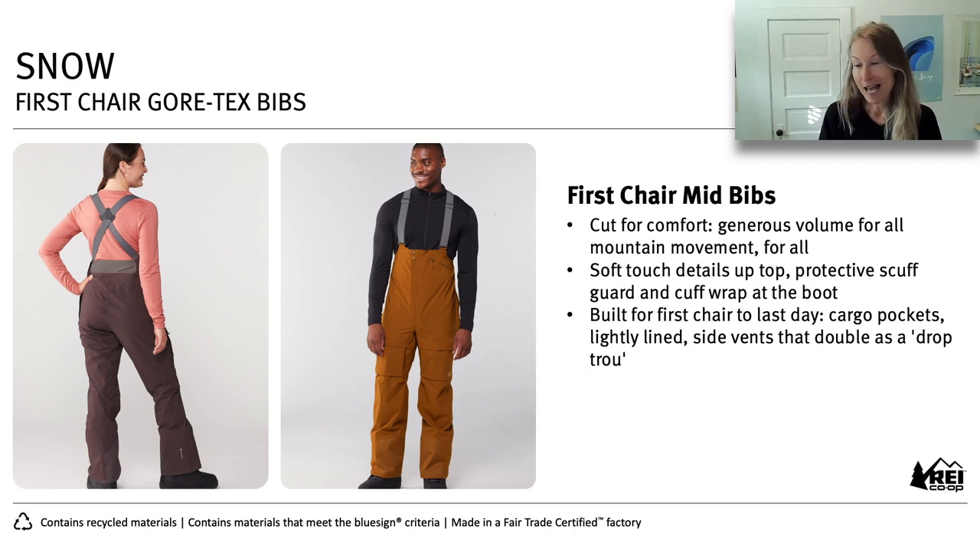Getting into the bibs — these were so fun. Being able to push it and build in a lot of features we hadn't done before was great. We selected a nice, quiet polyester that also has stretch — a subtle stretch even though it's a Gore membrane — so when you're going into a squat or railing a turn, the pant gives with you a little bit. It also has interior and exterior pleats, adding a little generosity there. It has soft touch details, and was built from first chair to last day.